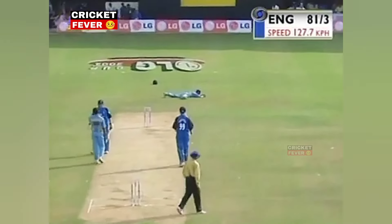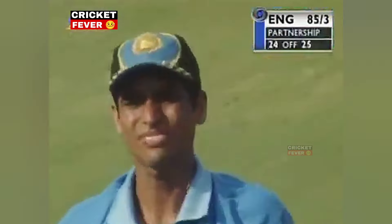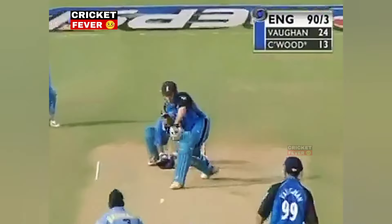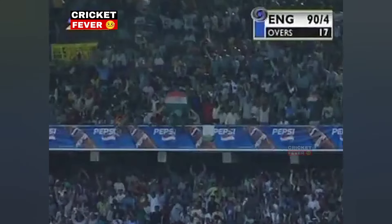That's gone through for four — scorebook shot. That's beautifully bowled — a little bit of drift, the outside edge taken. England have lost their fourth wicket and Harbhajan has struck for the first time.